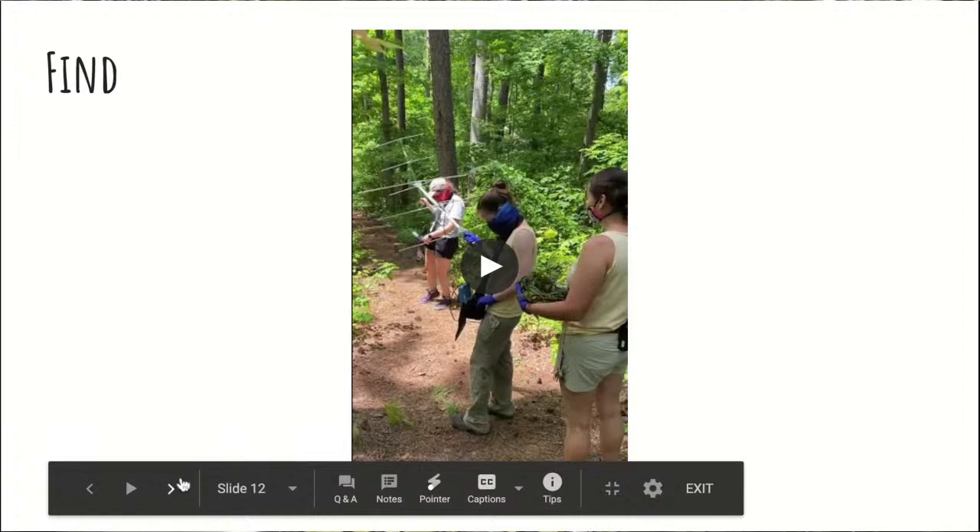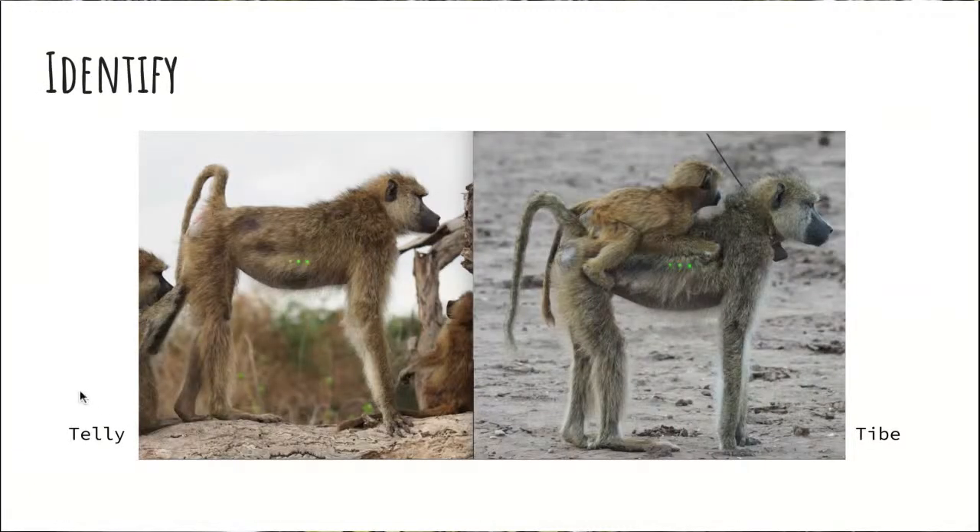After you find the animals, you have to figure out who is who, and that can be really difficult. We were talking about baboon names — you can see them written on screen. These are two sisters, Telly and T-Bay, and they have the same first letter of their name, meaning they're in the same family group. But in my opinion they look really similar. This is a good way to use the radio collars to cheat a little bit — one is more distinctive because she has the tracking collar on. Those tracking collars are really helpful both for locating animals and for identifying otherwise similar-looking ones.